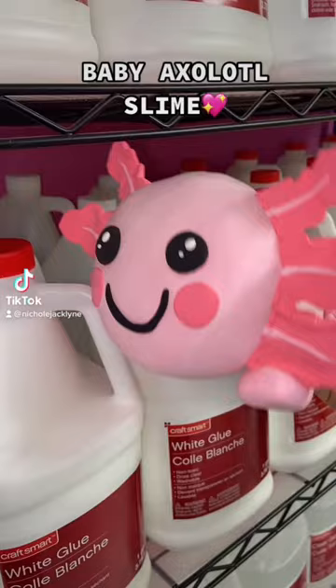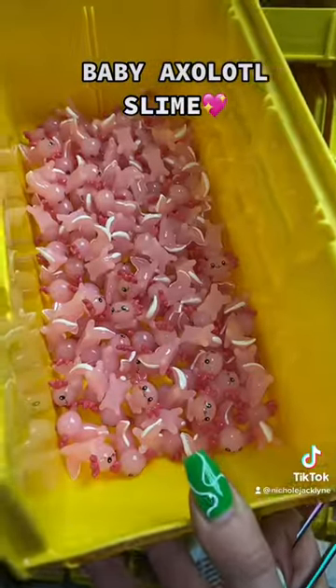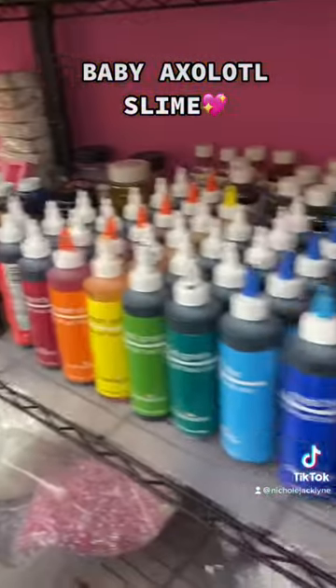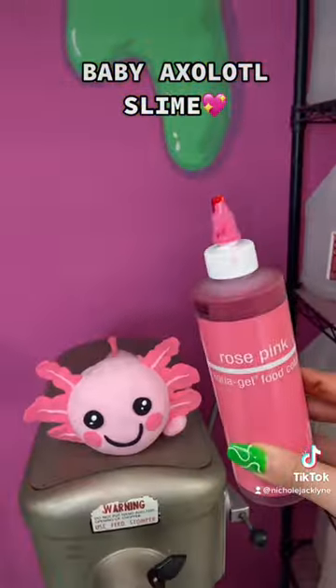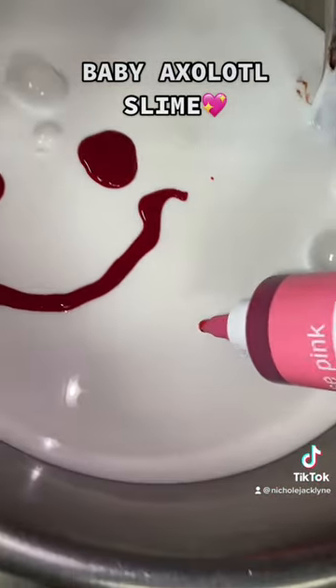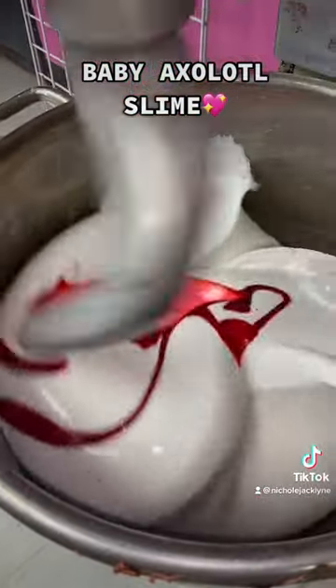Easily the most requested slime to make in my slime shop has been a baby axolotl slime, and we're doing it. This is going to be a cloud cream texture with the most amazing cheesecakey bakery type scent, and it has the best pink color ever.